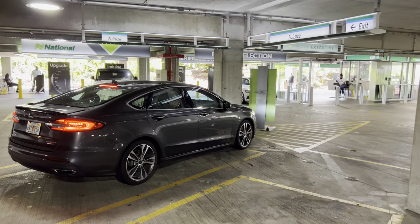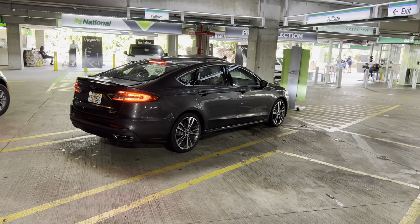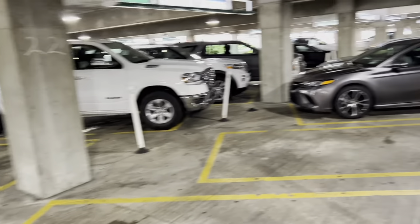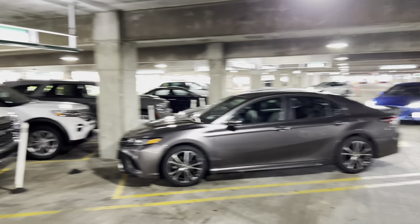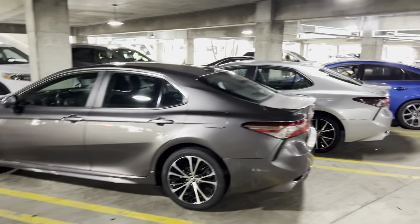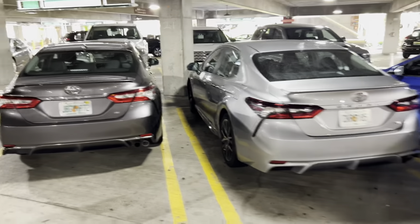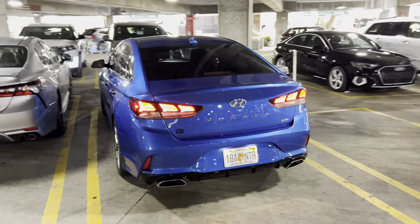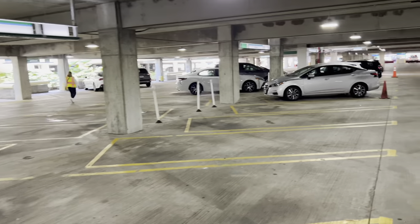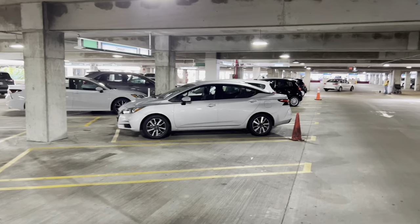On the other side of National, it's marked as full size. We've got a Ford Fusion, looks like an EcoBoost Titanium. Keep in mind, with the shortages, the titles on the signs are suggestions more than anything else — though MCO seems to do a fairly good job. We've got a couple more Camrys, a Sonata, and another one with a Ford dealer sticker on it.